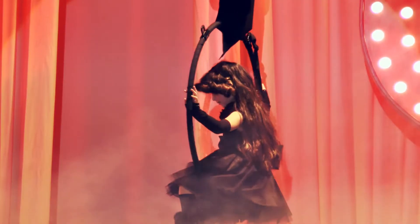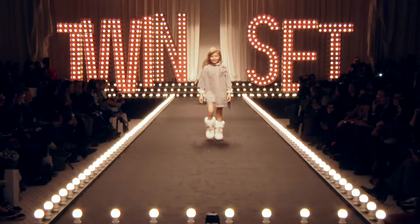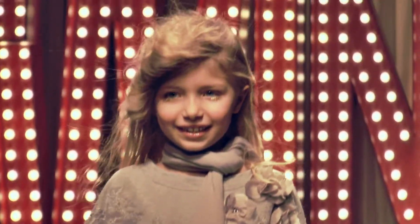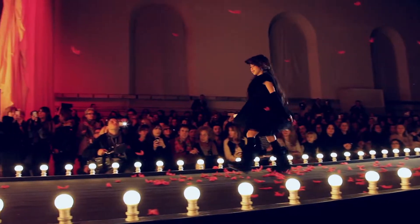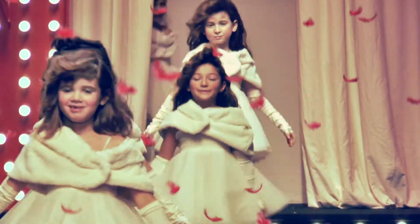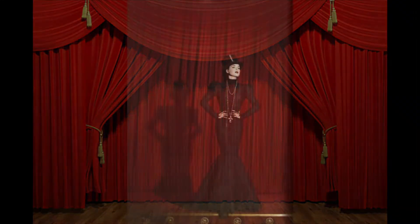We are proud of this fabulous runway project we completed for Twin Set Simona Barbieri at Pitti Magine Bimbo 78. Pitti Bimbo is probably one of the most influential kids trade shows ever. Every year it presents new lifestyle trends. The collection was inspired by the colors and flavors of the Moulin Rouge, which was also our point of departure.